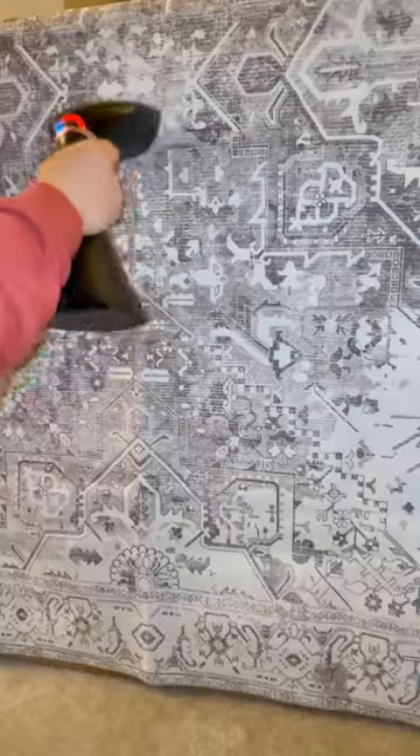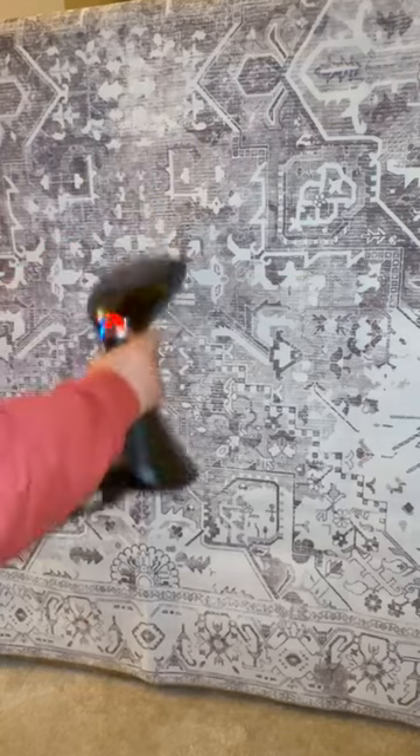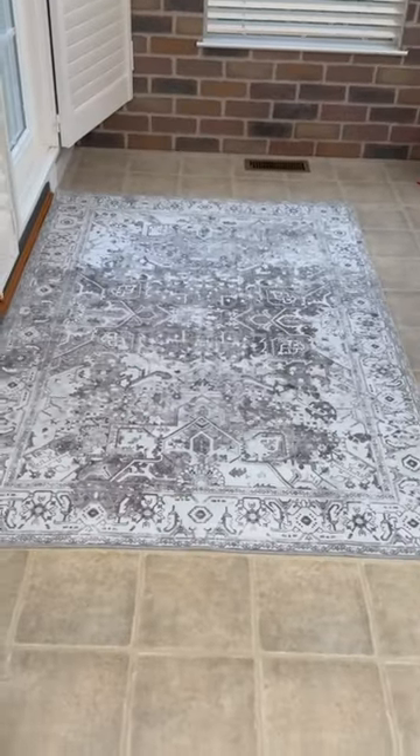The replacement 4x6 area faux wool rug is a high quality spill and stain resistant microfiber in the color gray vintage. Before I placed it down in its new home, I steamed it to get the creases out, which didn't take long at all.